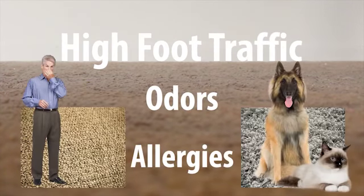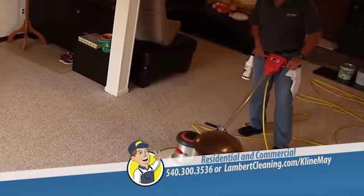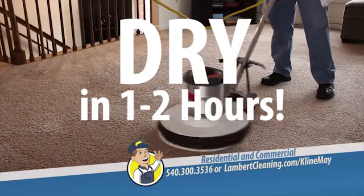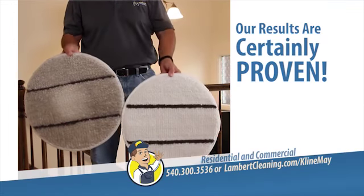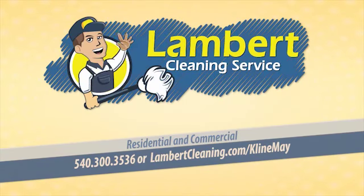High foot traffic, odors, and allergies expose your carpets to wear and tear that only a professional cleaning can fix. To prevent major carpeting damage, you need Lambert Cleaning Service. Your carpets will be completely dry in one to two hours — not one to two days like other water extraction systems. Let Lambert Cleaning Service restore your carpets to new again. Call now.